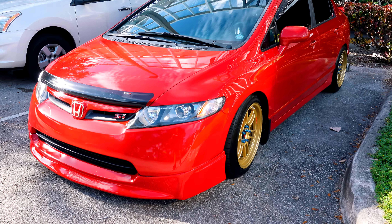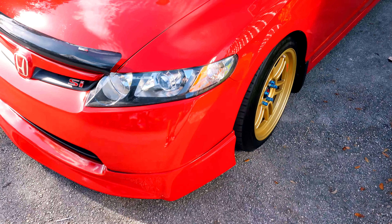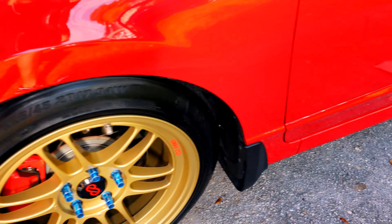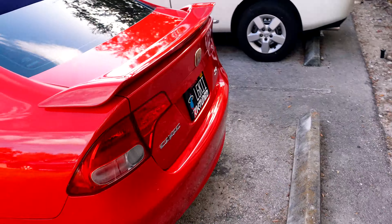One of my favorite years for the sedan and this one is so clean. Look at the paint. This one looks good, bro. Whoever this is, if you're watching — looks good, man.